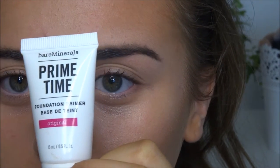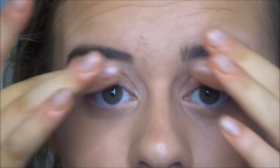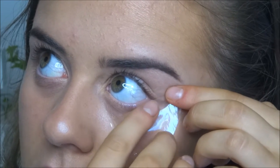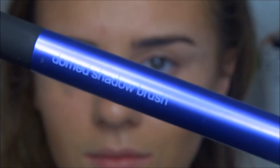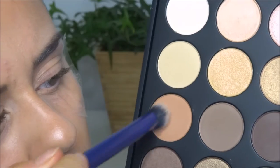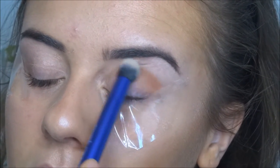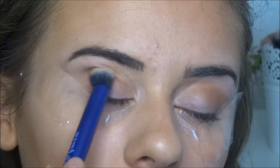For the eyes, I'm using the BareMinerals Prime Time primer just to get my eyes ready and prolong how long the eyeshadow lasts. Then, because I'm doing a smoky eye look, I'm going to use sellotape to help line the eye — I'm not great at eyeliner so sellotape really helps me.